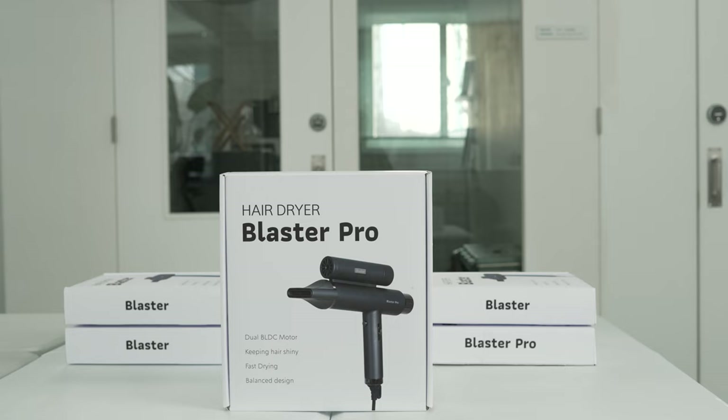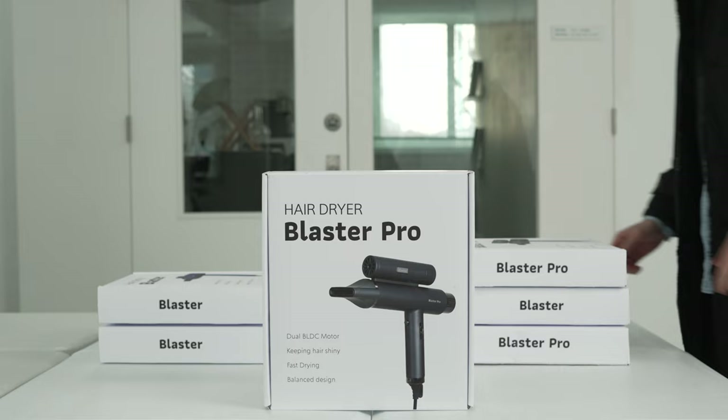As we start our first Kickstarter campaign, we humbly ask for your support in making Blaster Pro's first campaign a successful one. We're ready to start product production as soon as we're able. Blaster Pro — blasting away inconvenience.